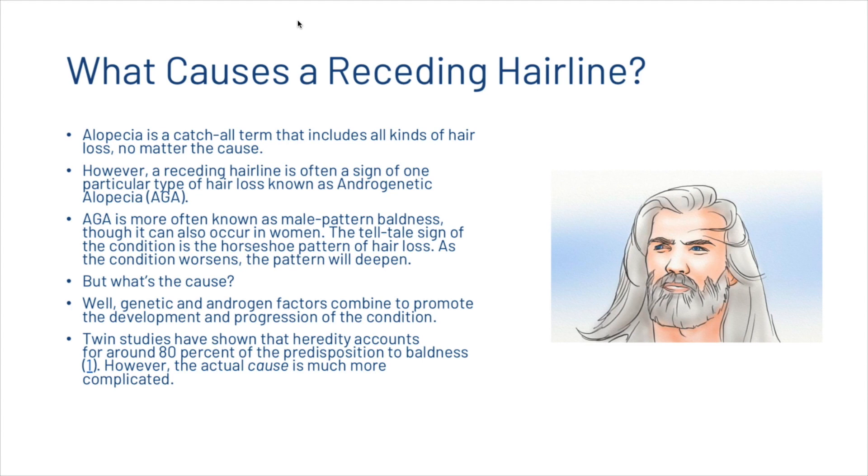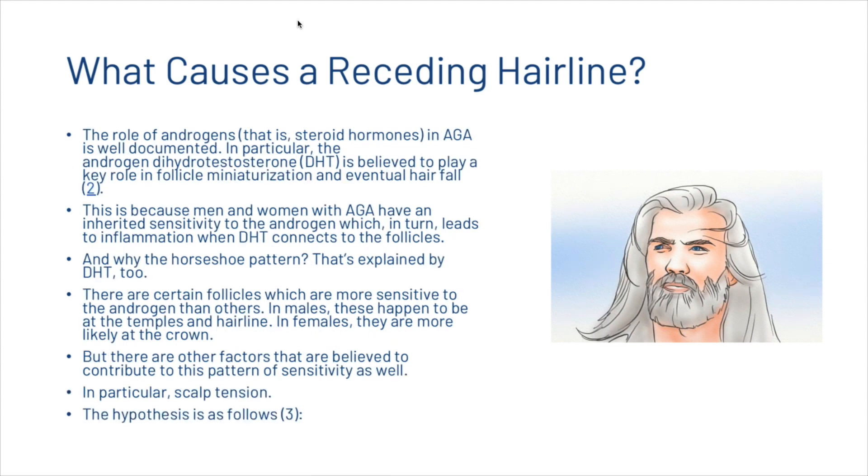What's the cause? Genetic and androgen factors combine to promote the development and progression of the condition. Twin studies have shown that heredity accounts for around 80% of the predisposition to baldness, however the actual cause is much more complicated. The role of androgens — that is, steroid hormones — in androgenetic alopecia is well documented. In particular, the androgen dihydrotestosterone, or DHT, is believed to play a key role in follicle miniaturization and eventual hair fall, because men and women with androgenetic alopecia have an inherited sensitivity to the androgen, which in turn leads to inflammation when DHT connects to the follicles.